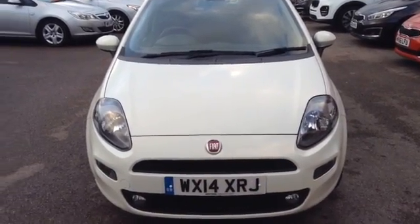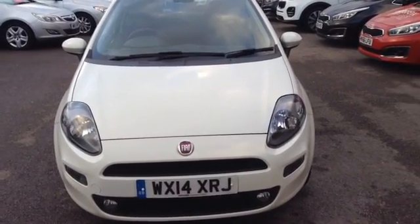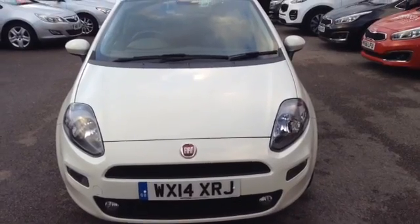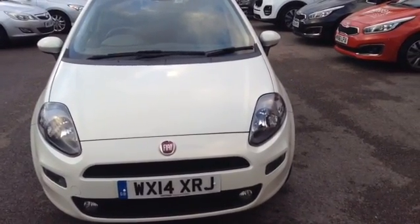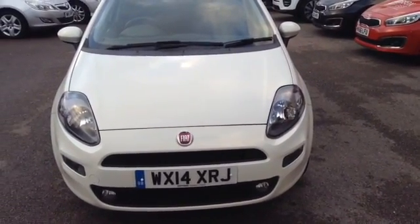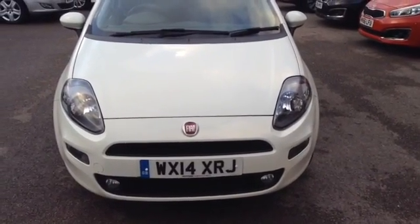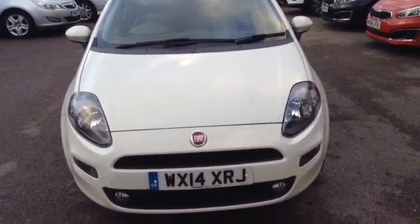Hi and welcome to Wessex Garages used cars online, here on Feeder Road in Bristol. Today I have for you a Fiat Punto Easy Edition. It's a 1.4 litre petrol, it's a manual, and the vehicle is finished in white. The car was first registered in March 2014. I'm now going to show you around this vehicle.